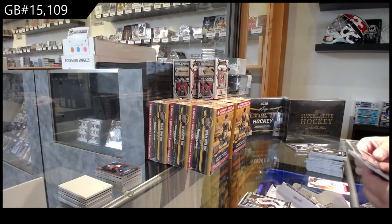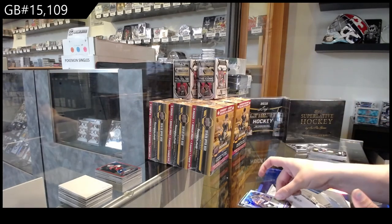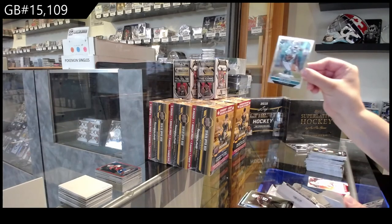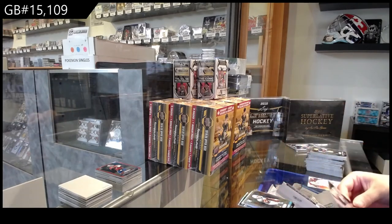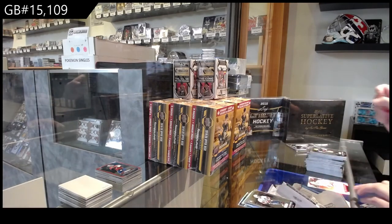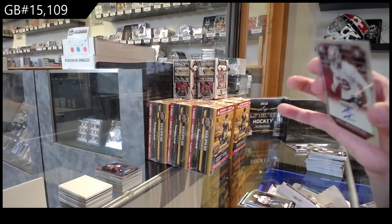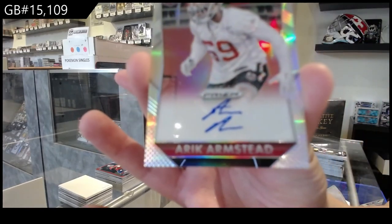We've got a Prism rookie of Rashad Perryman for Baltimore, Josh Harper rookie for Oakland, Jay Ajayi for Miami, and Justin Fowler for Tennessee. We've got a Prism rookie auto number 250 of Eric Armstead for San Francisco.